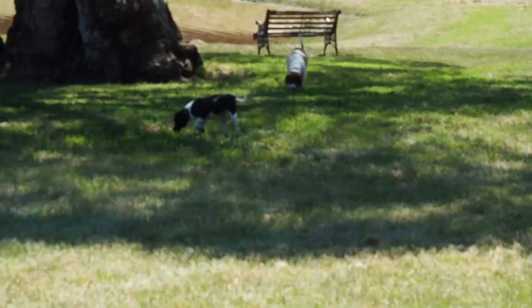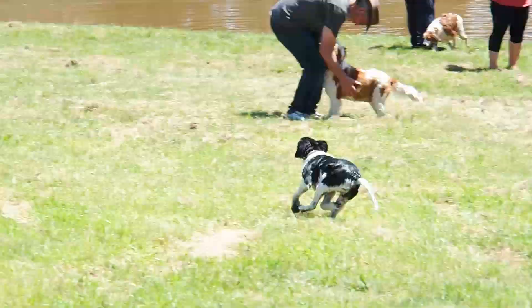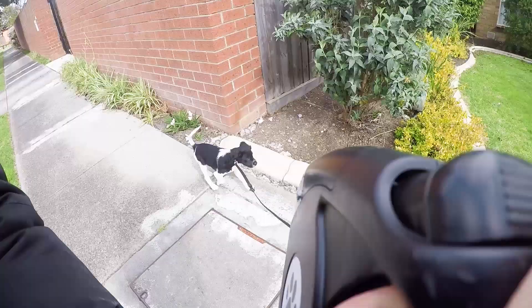They do love their exercise so they require a vigorous hour of exercise each day, otherwise if they don't get that they go a little bit nutty — digging holes, running about, and not listening.